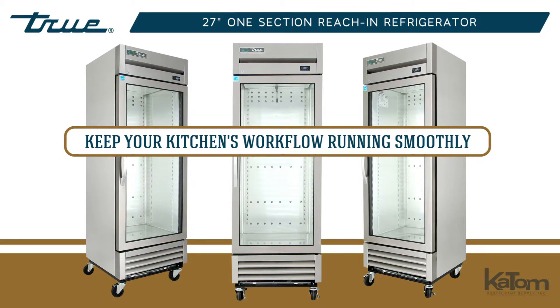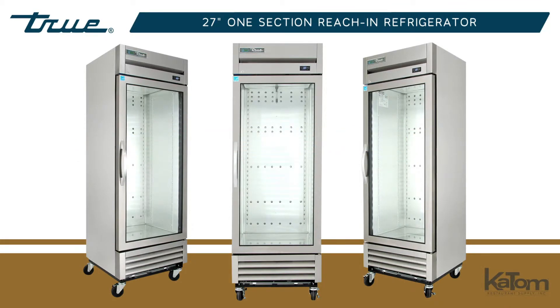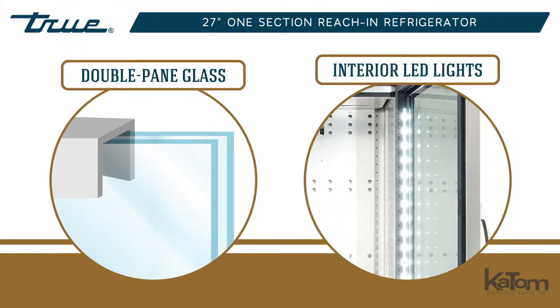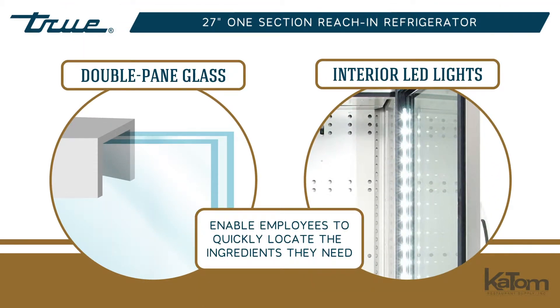Keep your kitchen's workflow running smoothly with this True T-Series glass door refrigerator. Double-pane glass and interior LED lights enable employees to quickly locate the ingredients they need, optimizing kitchen processes.